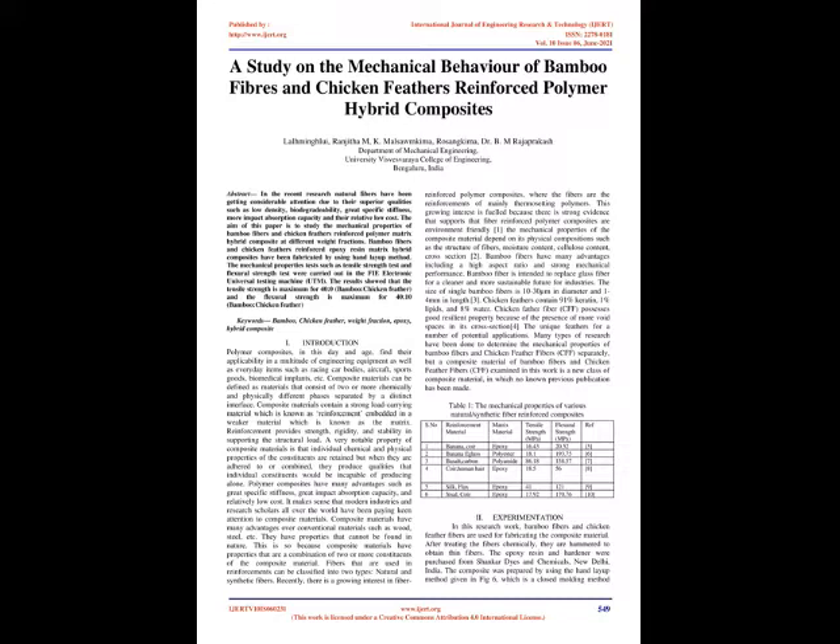Experimentation: In this research work, bamboo fibers and chicken feather fibers are used for fabricating the composite material. After treating the fibers chemically, they are hammered to obtain thin fibers. The epoxy resin and hardener were purchased from Shankar Dyes and Chemicals, New Delhi, India. The composite was prepared by using the hand layup method, which is a closed molding method.